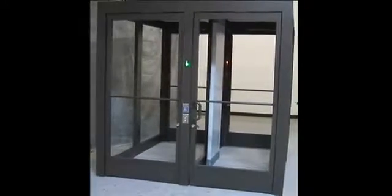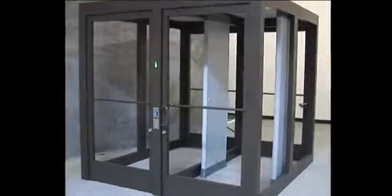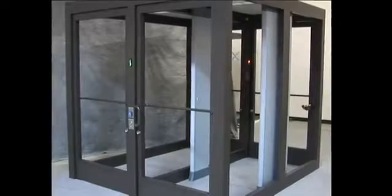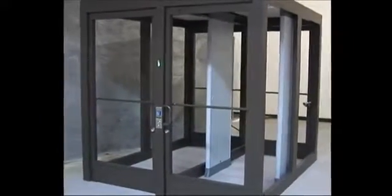To improve safety for our customers and our employees, we are adding a new security portal to our facility. The portal is very easy to use and equipped with several safety features for your protection, like bullet resistant glass, doors and structure.